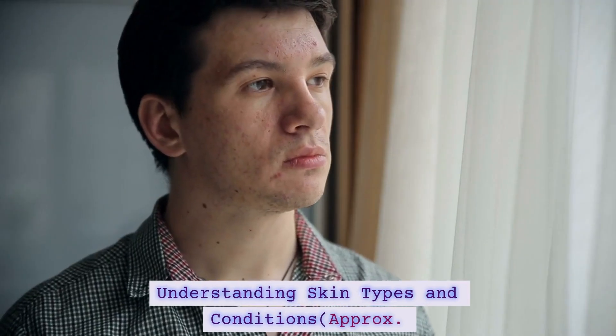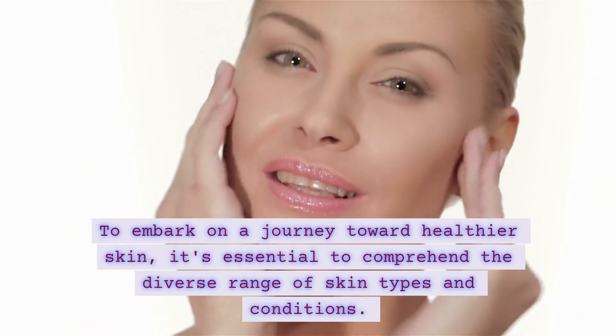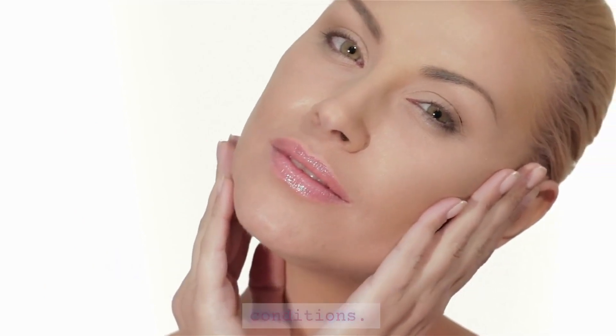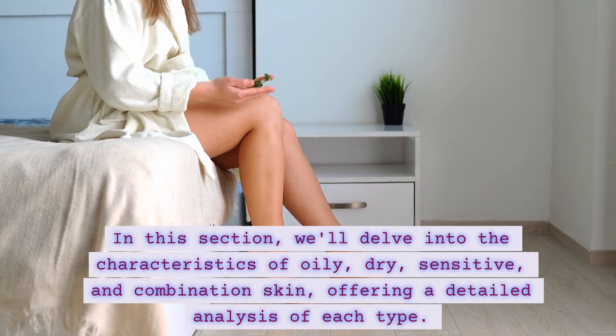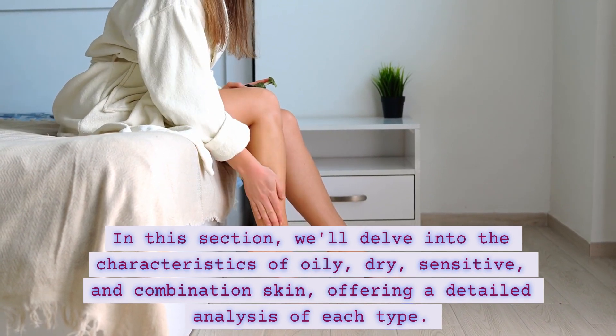Understanding Skin Types and Conditions. To embark on a journey toward healthier skin, it's essential to comprehend the diverse range of skin types and conditions. In this section, we'll delve into the characteristics of oily, dry, sensitive,